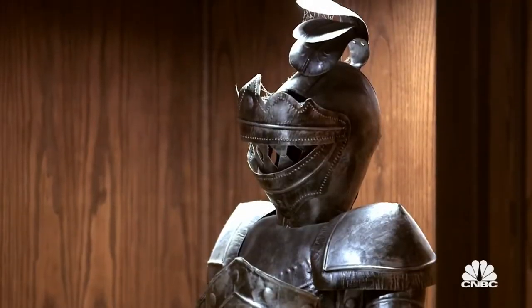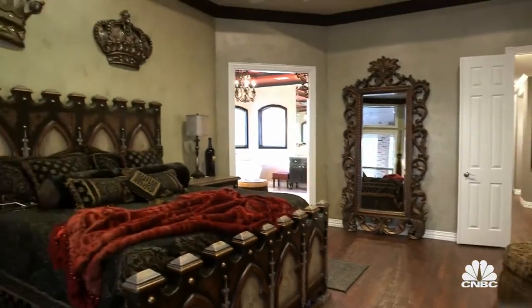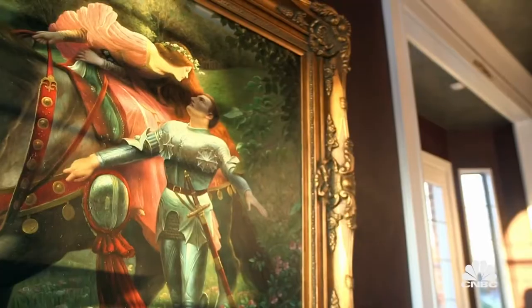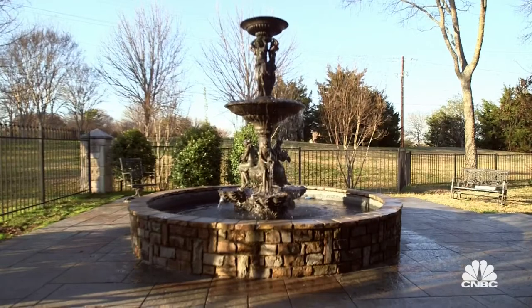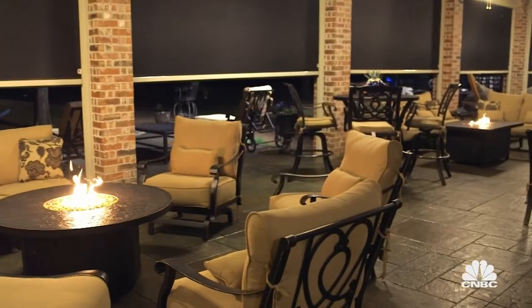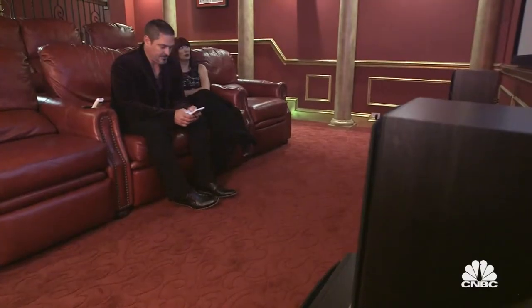We've added a lot of medieval, gothic touches to the house. We feel like we're a king and a queen living in a castle. And what royal residence isn't complete without bronze fountains, waterfalls, fire pits, a home gym, a movie theater, and one remote to rule them all?